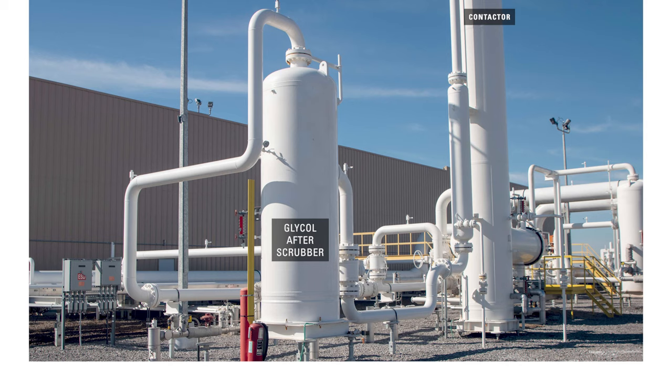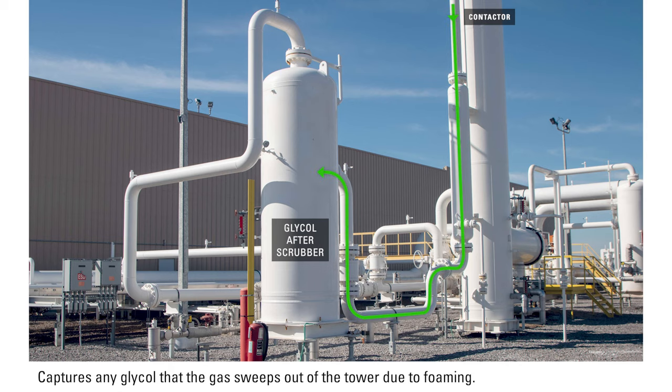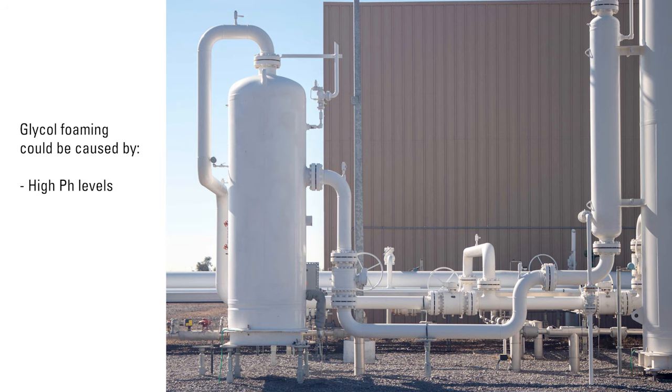The next vessel is a glycol after scrubber. The function is to capture any glycol that the gas sweeps out over the tower due to foaming. This could be caused by high pH levels or a high temperature differential between the gas and the glycol.